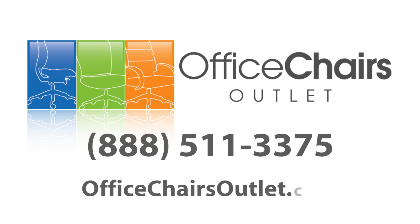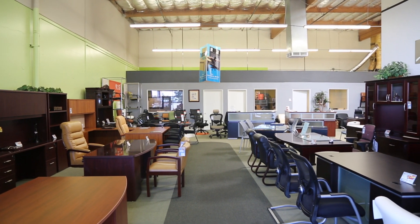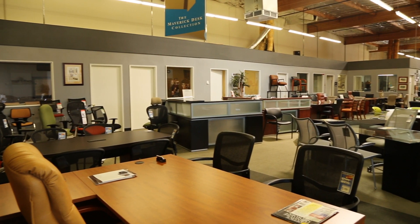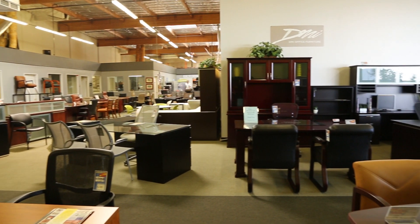Visit us at officechairsoutlet.com. Office Chairs Outlet has been serving new and established businesses for over 20 years. We are a locally owned and operated company in San Diego County, offering quality office furniture products, outstanding customer service, and unbeatable prices.